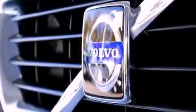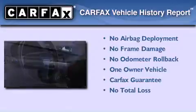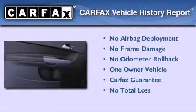With an EPA estimated rating of 28 miles per gallon on the highway, it's easy to see how you can save. This Volvo has had only one owner and it qualifies for the Carfax buyback guarantee.